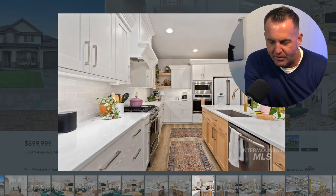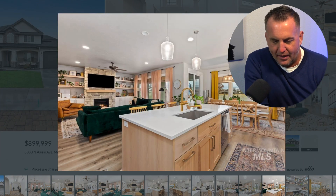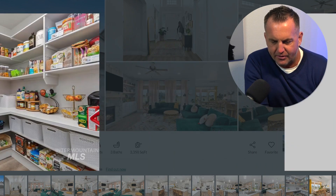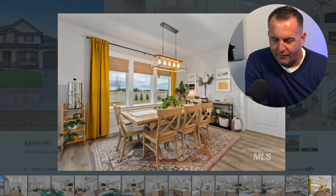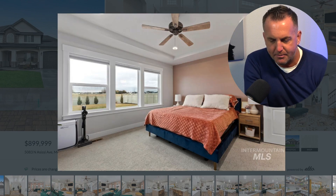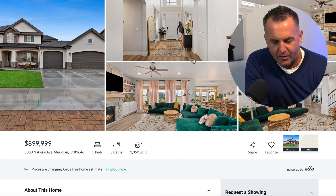The elementary school is in the neighborhood — it's a brand new elementary school — so your kids can walk. It's a real family-oriented community with a huge pantry. If you're looking for something that has a community feel, a swimming pool, and some amenities, then this property is definitely one you're going to want to check out.